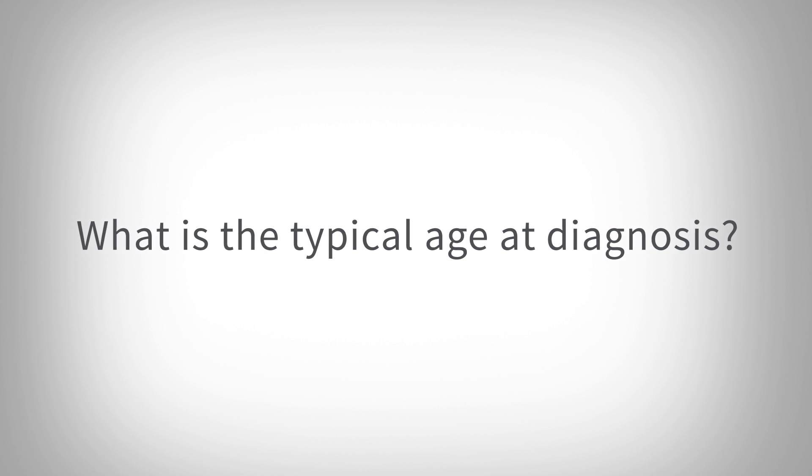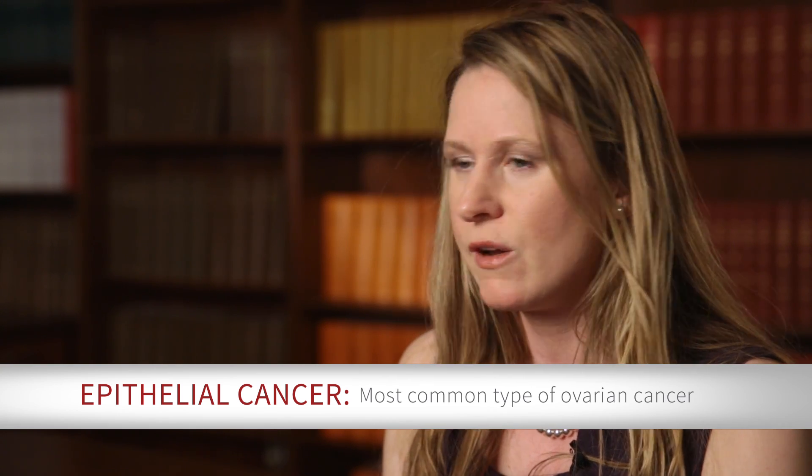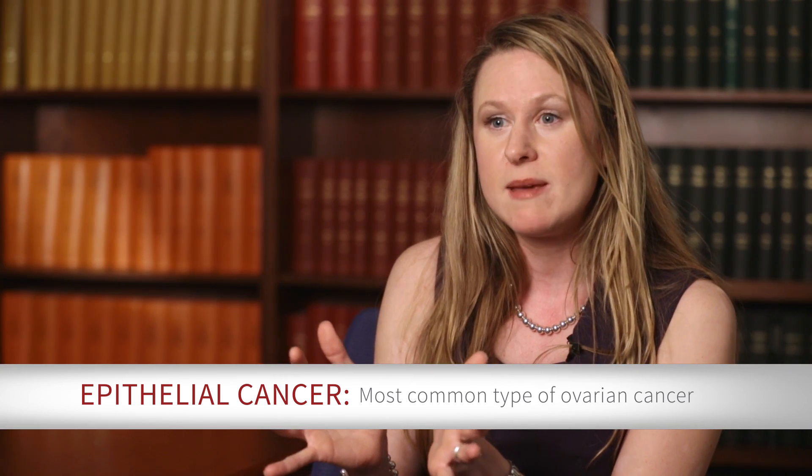The most common ovarian cancer that we see is something called epithelial ovarian cancer. Those women tend to be postmenopausal, in their 50s and 60s at the time of their diagnosis. We have seen extremes — very young women, much older women — but most commonly women are in their 50s and 60s at the time of diagnosis.